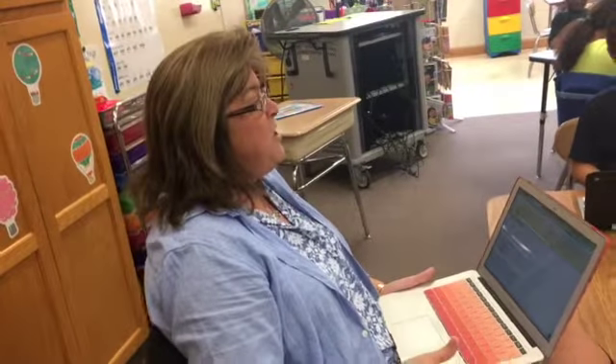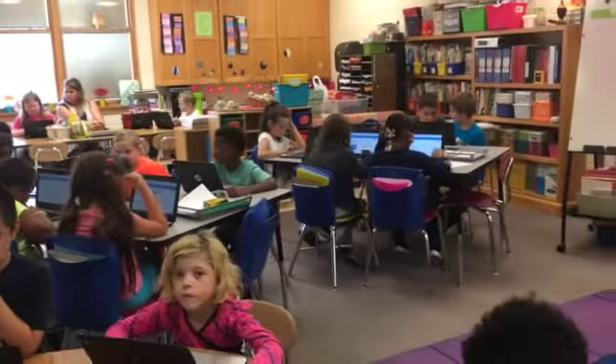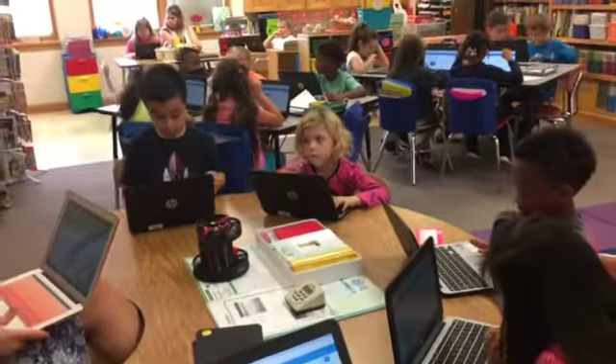Has it been hard? Second graders are awfully young to work independently with technology — has that been difficult? Well, we just started this probably about the second or third week, and so here it is eight weeks in and you can kind of see how they're working. They've logged in real quick. The hardest part is some of the text is still a little bit hard, so we go over it before we actually get on here just so they get familiar with some of the words.